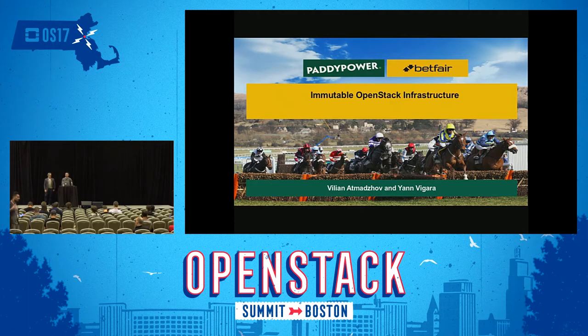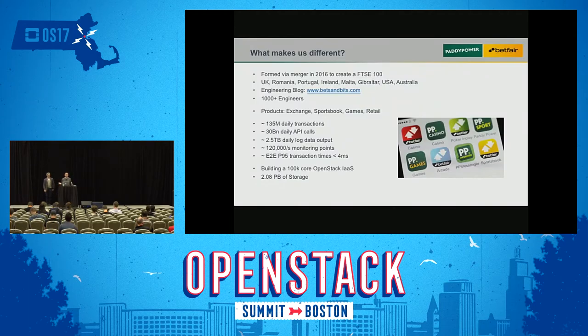Just a bit of background about us. What makes us different? Paddy Power and Betfair merged in 2016 to form a FTSE 100 company. We have offices around the globe — in the UK, Romania, Portugal, Ireland, Malta, Gibraltar, USA, and Australia as well.